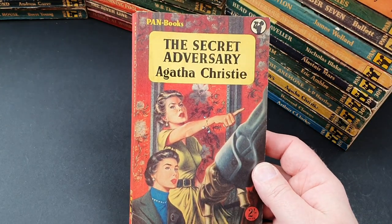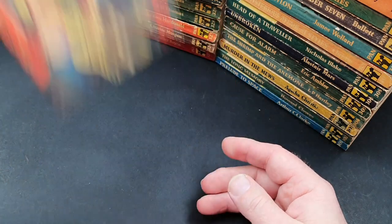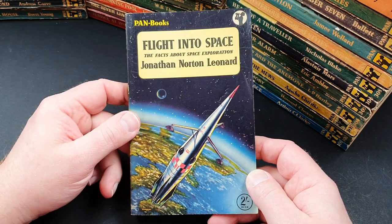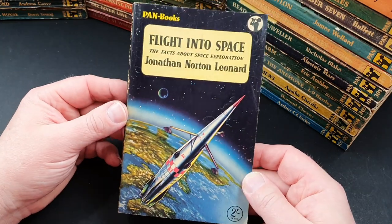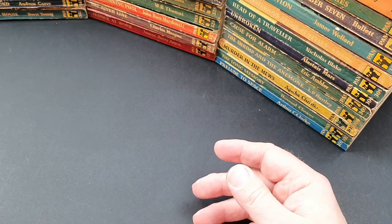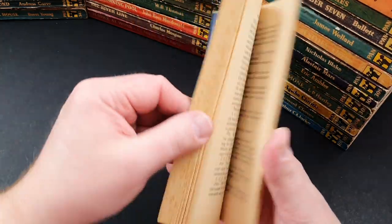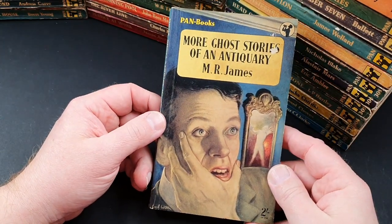357 is a classic Agatha Christie — The Secret Adversary, certainly a great Christie title. Number 358 is a science fact book, Flight Into Space — a really nice striking cover, the sort of book I would have been attracted to growing up. 359 is More Ghost Stories of an Antiquary by M.R. James — classic compilations of ghost stories, some of which are quite spooky. 360 is Good Speaking: How to Speak Clearly and Audibly in Public and Private.